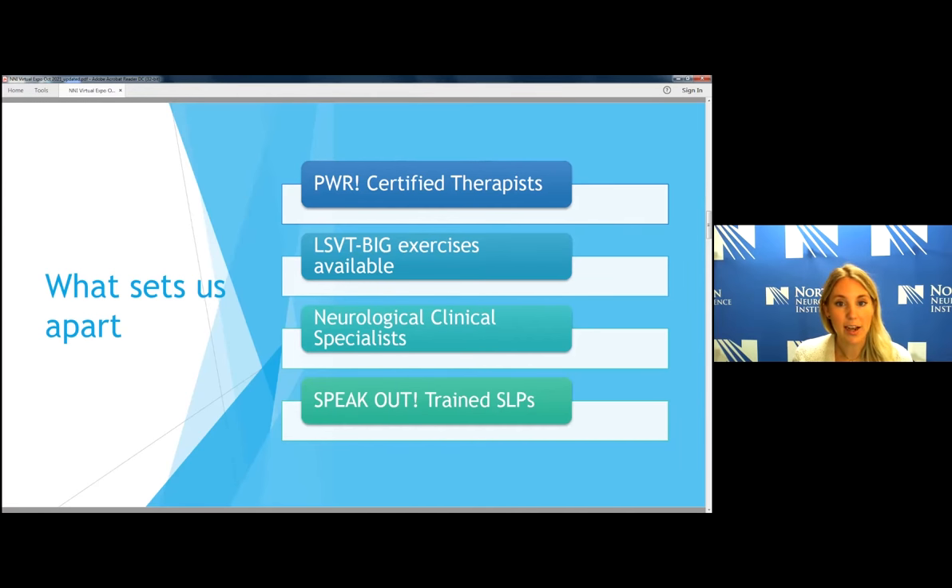All the physical therapists in our clinic are neurological clinical specialists. Our full-time physical therapy staff have gone through extra training to take a board certification exam and get board certified as an NCS — a neurological clinical specialist. We've taken extra training to learn more about these disorders and the neurological field, and we're very proud to offer that as part of our clinic.